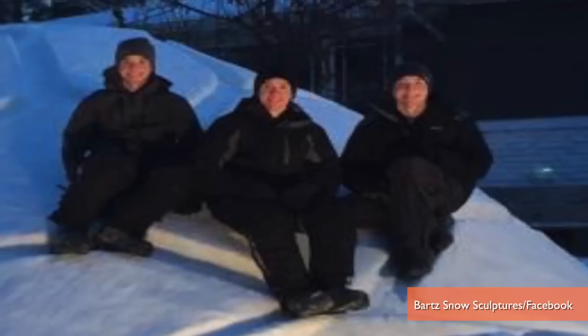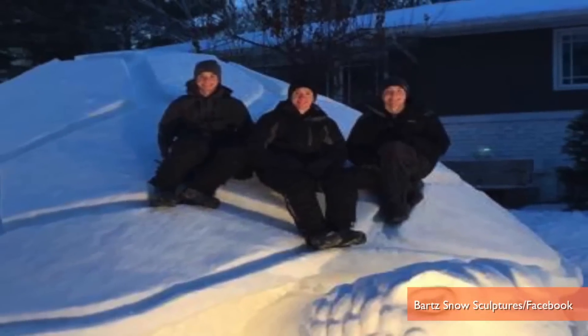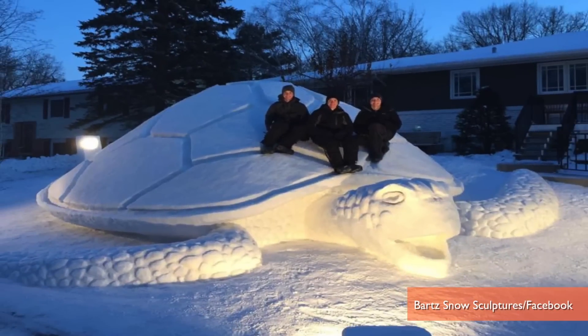16-year-old Connor, 19-year-old Trevor, and 20-year-old Austin Bartz made the most of the considerable snowfall in their region, using it to build a giant 12-foot-high, 37-foot-long snow turtle.